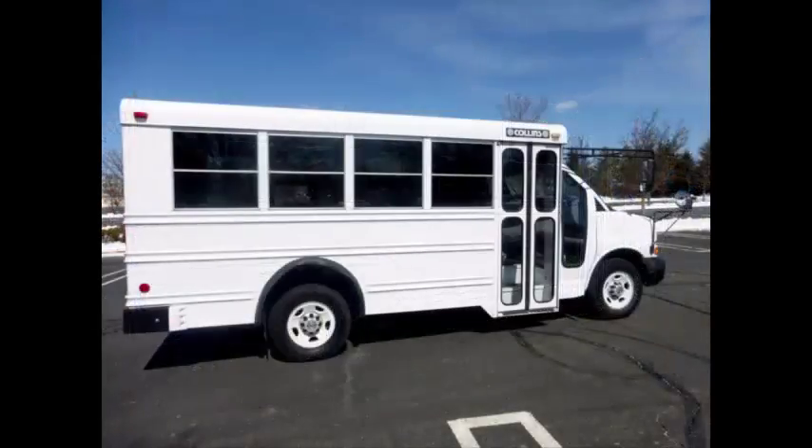Perfect pre-owned minibus for your school, transportation, charter, and shuttle company, church, adult and retirement homes, handicap facility, worker transport, college, or team.